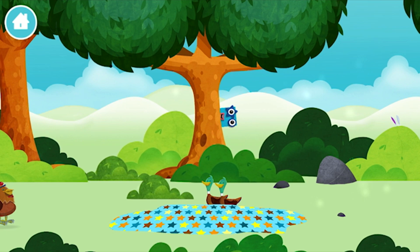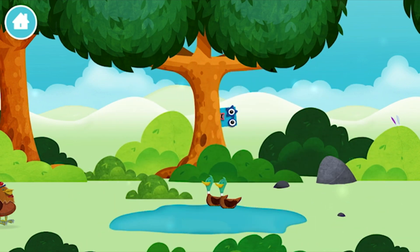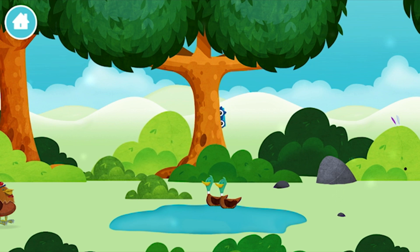Well done! You have unlocked a pond! Two ducks swimming in a pond.